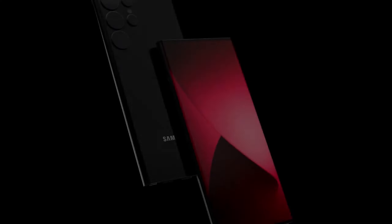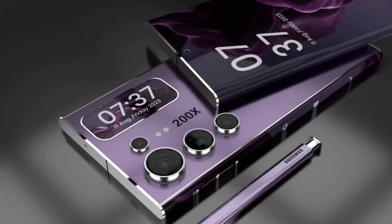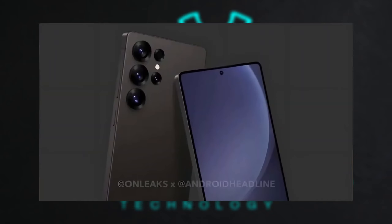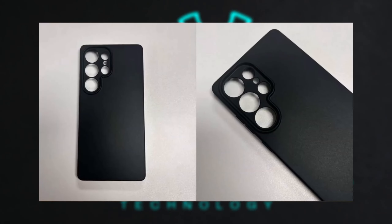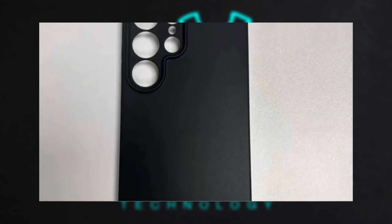The latest leaks about the Samsung Galaxy S25 Ultra are definitely stirring up excitement, especially with the potential design tweaks. The shift to a more rounded design should indeed make the Ultra model more ergonomic. And while the camera layout may remain largely unchanged, Samsung could still make significant camera upgrades under the hood, even if the overall configuration looks similar.